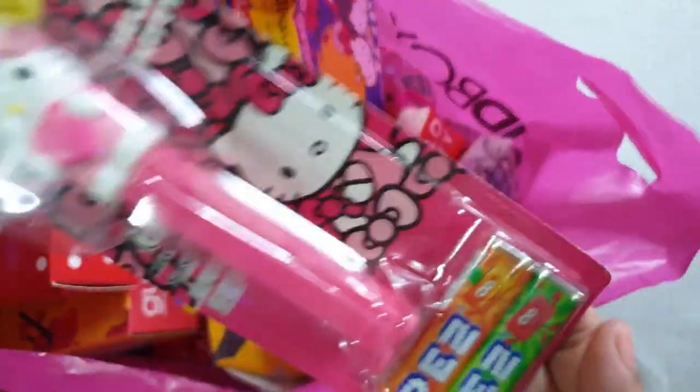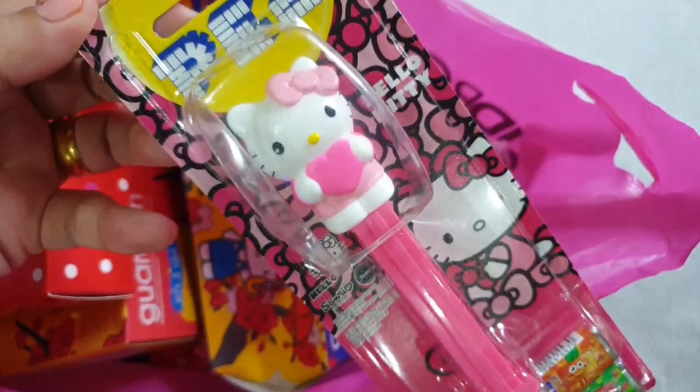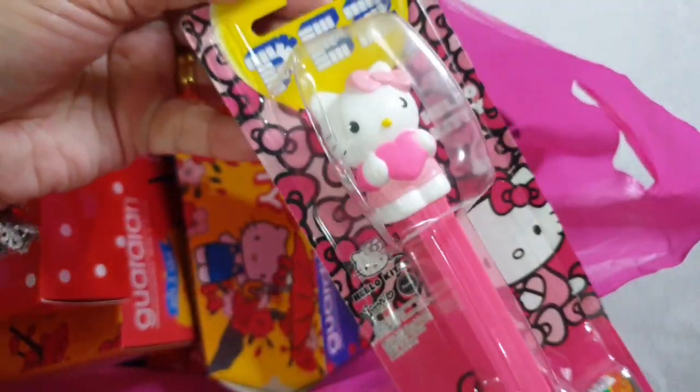So the first item is this Hello Kitty PEZ. I bought this from KK Store. So pretty.